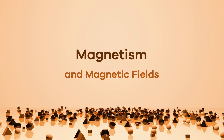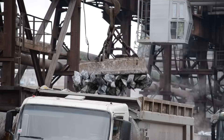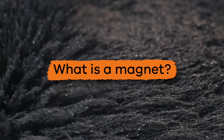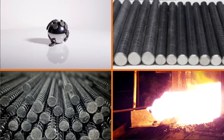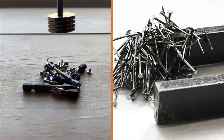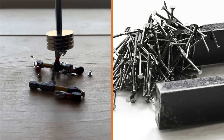Magnetism and magnetic fields. Magnets have many uses and the science behind them is pretty fascinating. And what exactly is a magnet? Magnets are pieces of metal, usually iron or steel, that are able to attract certain kinds of other metals.